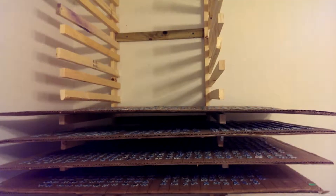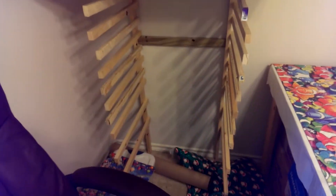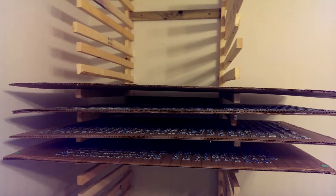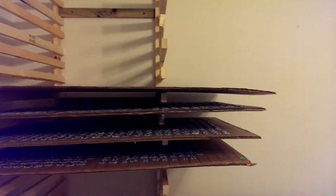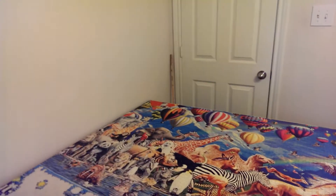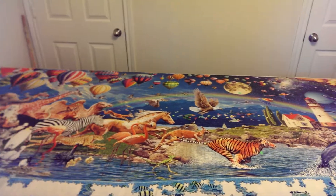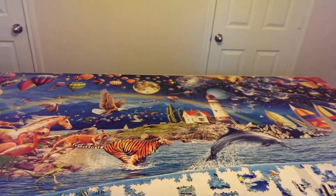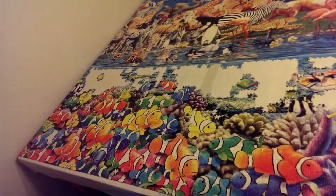All right, here we go — update number eight for 'Life: The Greatest Puzzle.' As you can see, almost done with all the pieces. I got four boards of 500 give or take a few pieces, so it's less than 2,000 pieces left to go. I'll pan a couple times to show you what it looks like so far. The top section is very close to being done — there's maybe 20-plus pieces left to go.